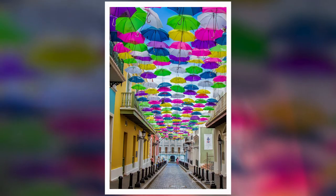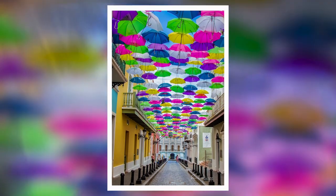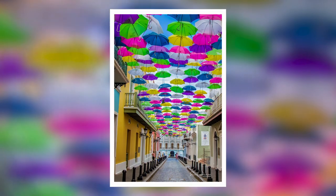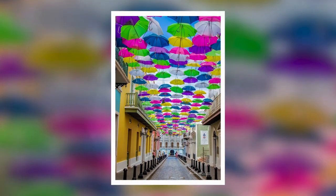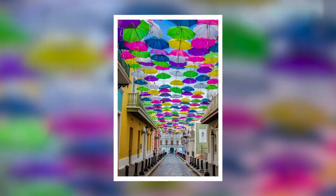There were umbrellas everywhere, but no sign of rain. We had taken a cruise on Royal Caribbean's Allure of the Seas and the stop was San Juan, Puerto Rico. We decided not to book any excursions for San Juan, Puerto Rico. There were 21 of us, so we agreed to break up into little groups and explore San Juan on our own.